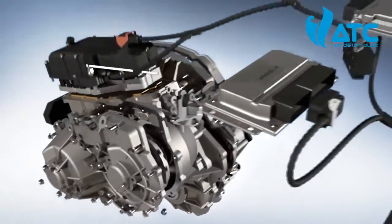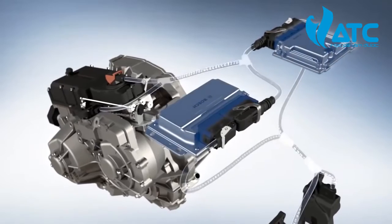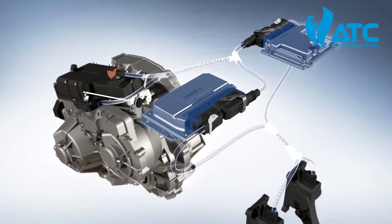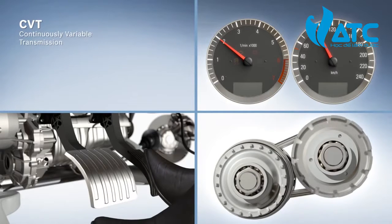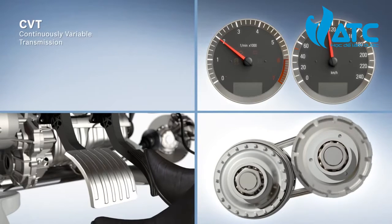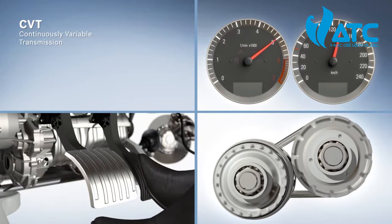The special CVT mechanics, combined with a smart electronic system, deliver an optimal ratio between required torque and RPM, which allows the engine to operate within the most suitable power range at all times.